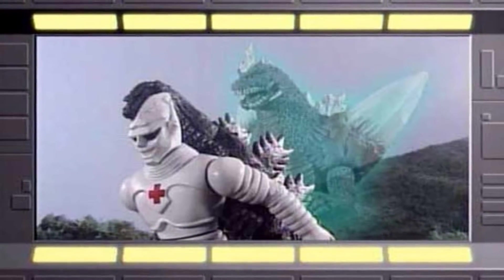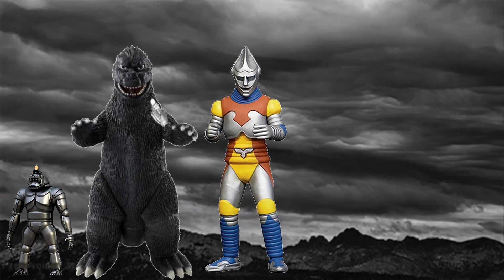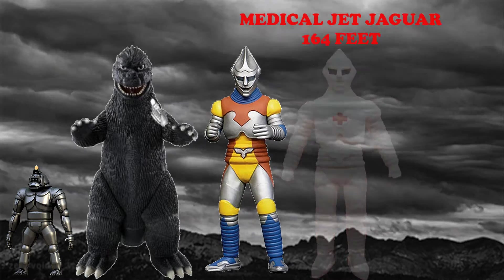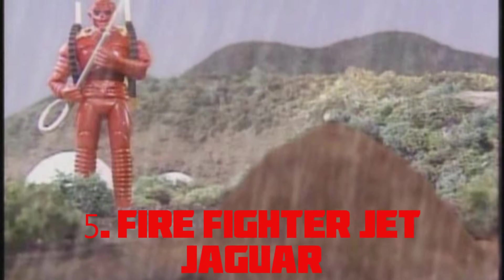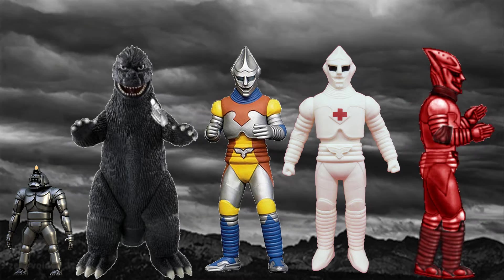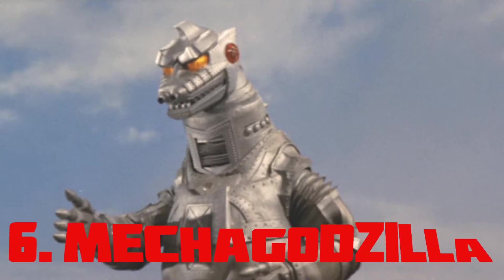Medical Jet Jaguar — this is the white version of Jet Jaguar, made to assist injured monsters, and its size is the same: 164 feet. Firefighter Jet Jaguar — another version of Jet Jaguar, and from its name it is not hard to guess its color — yes, this version is red in color and is also 164 feet tall.